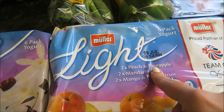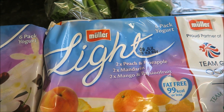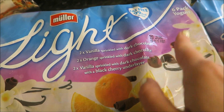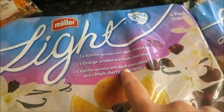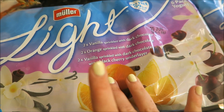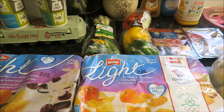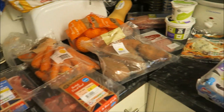I'm not 100% keen on the peach and pineapple because the pineapple makes it a bit too sweet, but overall I absolutely love them. I got the vanilla with dark chocolate, orange with dark chocolate, vanilla sprinkle with dark chocolate, and the black cherry underlayer — someone commented that one is one and a half syns. That's my groceries for this week — it came to £79.80 plus 50p delivery, so £80 in total.